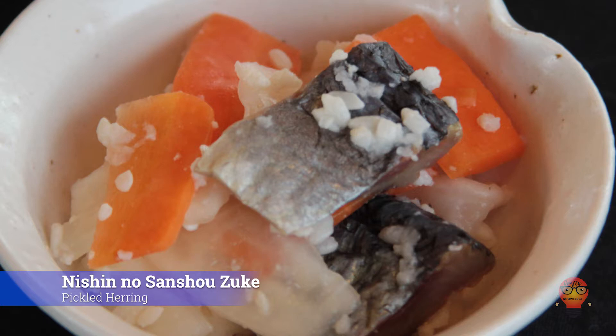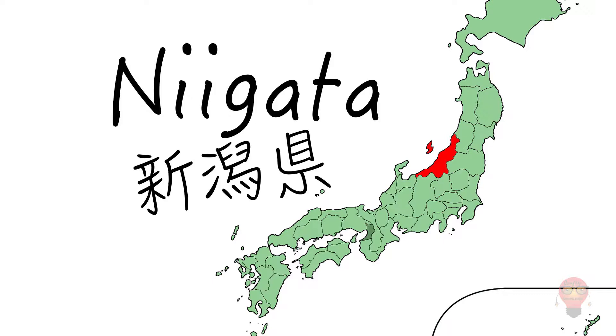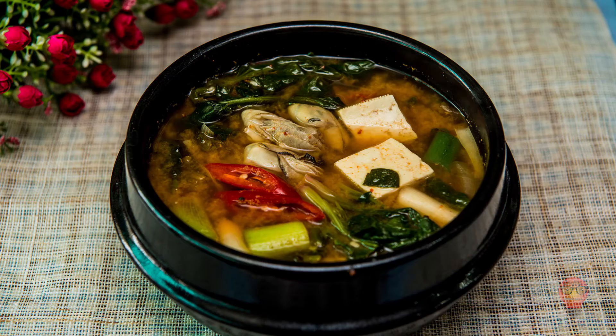Now let's go to Niigata Prefecture's famous foods. First, a soup made from leftover vegetable parts cooked in sesame oil. This is often eaten at festivals, Buddhist ceremonies, and during the New Year.